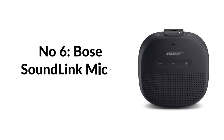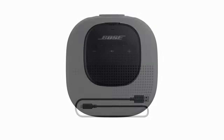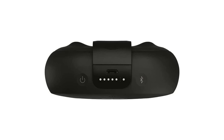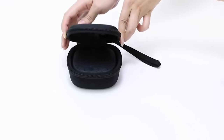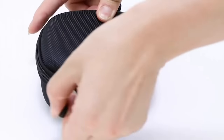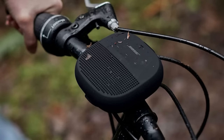Number six: Bose SoundLink Micro Bluetooth speaker. Small but powerful, it produces loud, clear sound with surprisingly deep bass. It features a custom-designed transducer and passive radiators for crisp, balanced sound. The speaker comes with a tear-resistant silicone strap to secure it to your backpack, cooler, or handle. Constructed from durable rubberized silicone exterior, it resists drops, dents, cracks, and scratches.